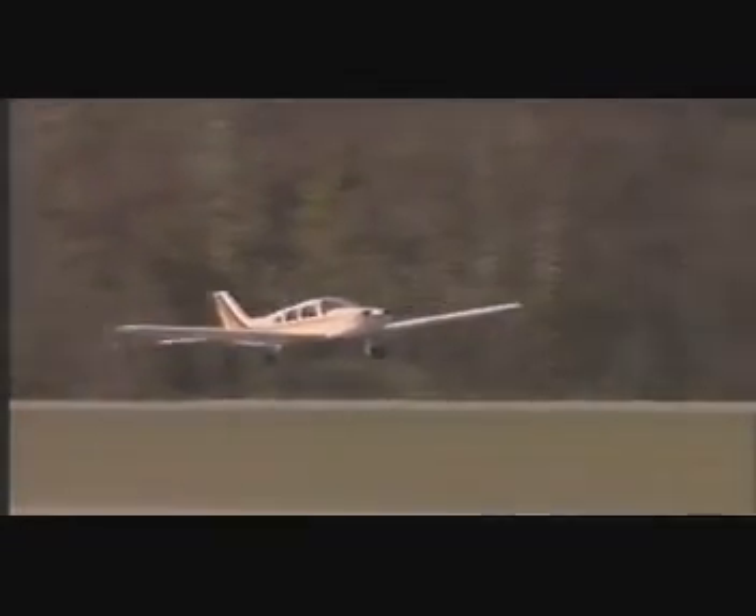There are few sounds more pleasing to an aviation specialist than the quiet hum of a well-maintained aircraft. The subtle noise indicates that propellers and rotors are balanced, plus vibration and noise are minimized, so flight is smooth and peaceful.